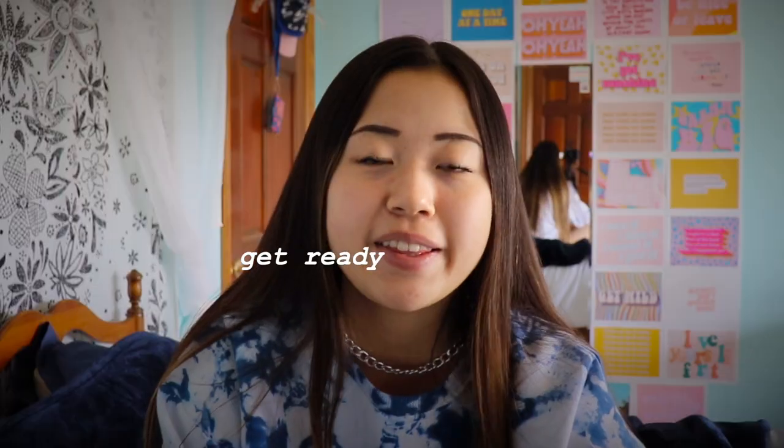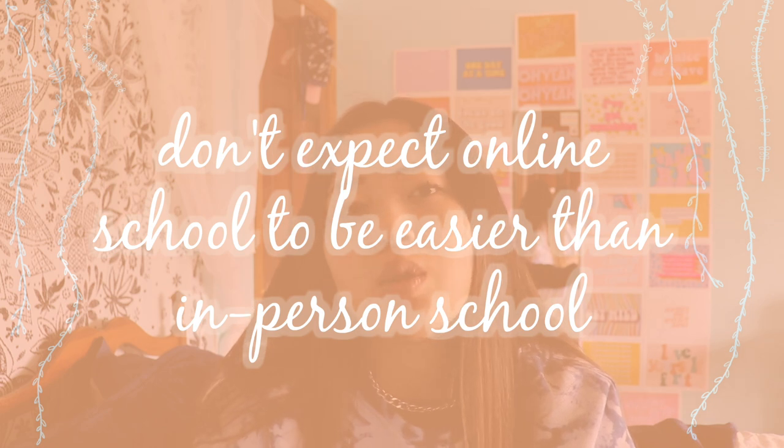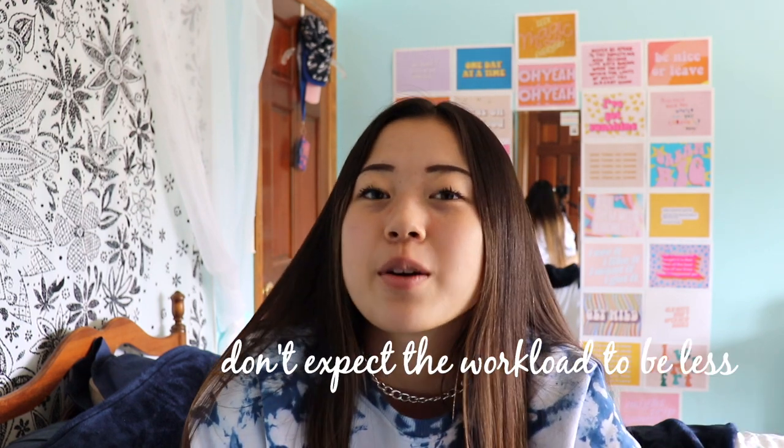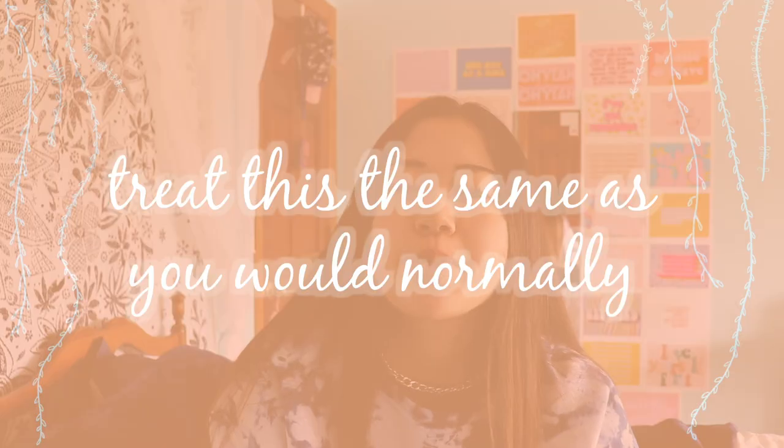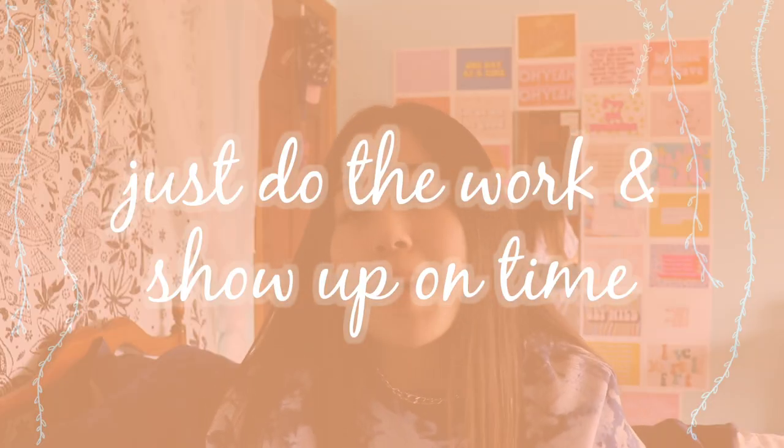Now for some bluntness: don't expect online school to be easier than normal school. Most schools already did a test run of online learning back in March, so they've had months to prepare the curriculum for this semester — expect them to be a lot more prepared. Honestly, just treat it like a normal semester even though it's online. Do the work and show up on time.